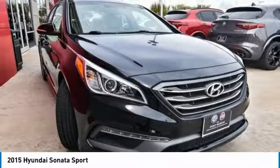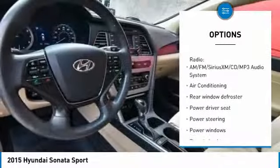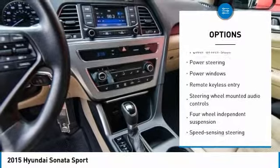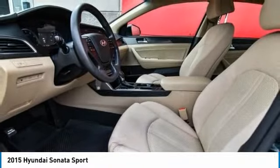Here are some of this vehicle's great options: traction control, air conditioning, dual airbags, alloy wheels, power steering, four-wheel disc brakes, heated front seats, rear window defroster, trip computer, and power windows.